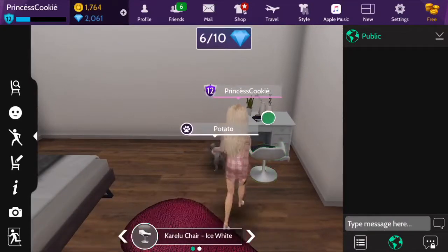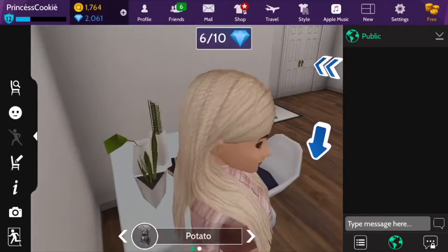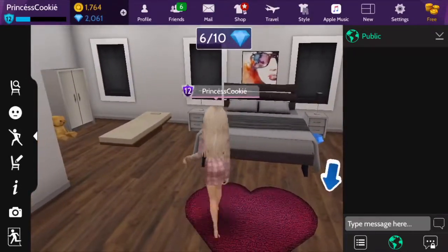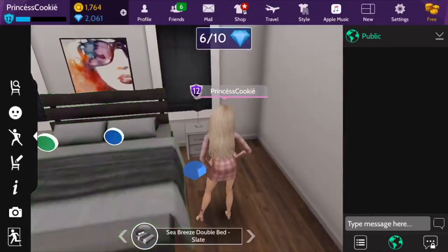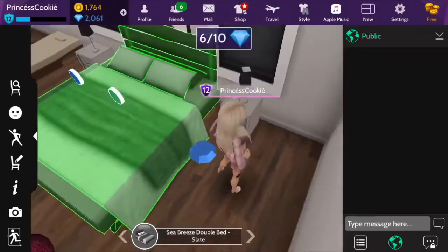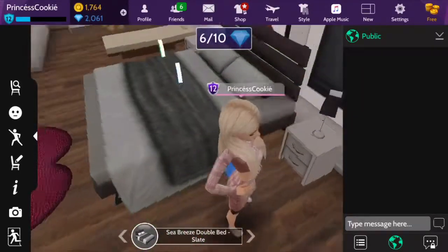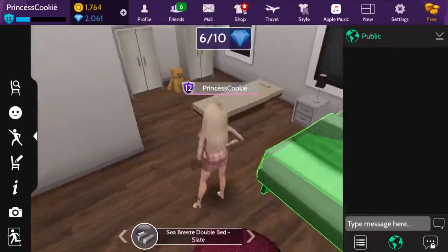I have this nice little desk with a notebook and some potted plants. And of course my dog, Potato, is in this room as well. I have this nice bed, and we both have bedside lamps and tables. And there's a nice painting above it, and we have this little heart carpet, which is super cute as well.